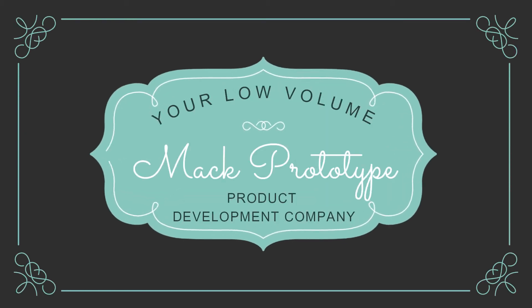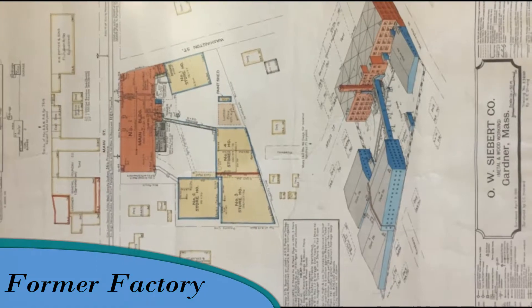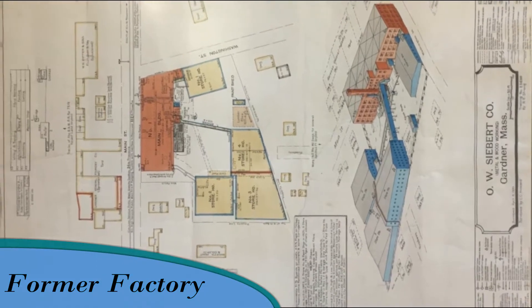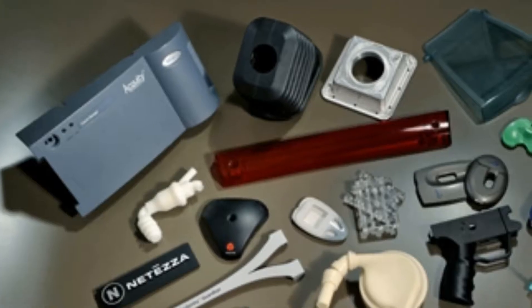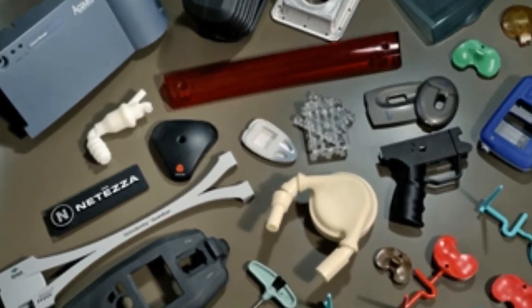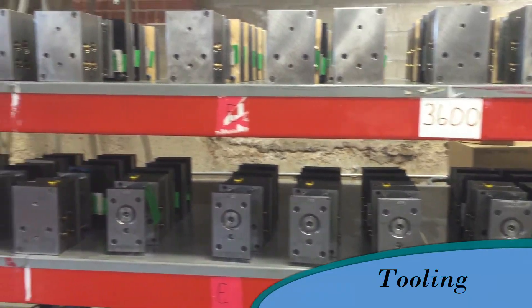Known as the Chair City and the Furniture Capital of New England due to its long history in furniture production, Gardner, Massachusetts also happens to be home to Mac Prototype. Formerly Apple Pattern, the 75,000 square foot facility has been part of the Mac family for some 17 years, specializing in rapid prototyping, tooling, and low-volume plastics molding.